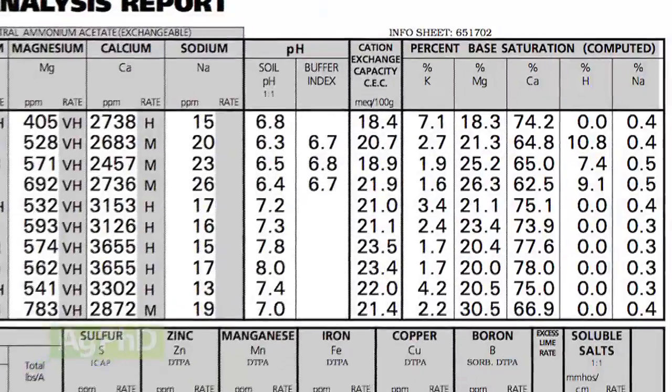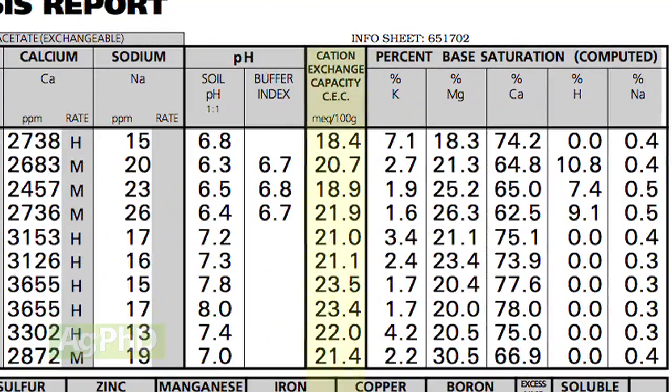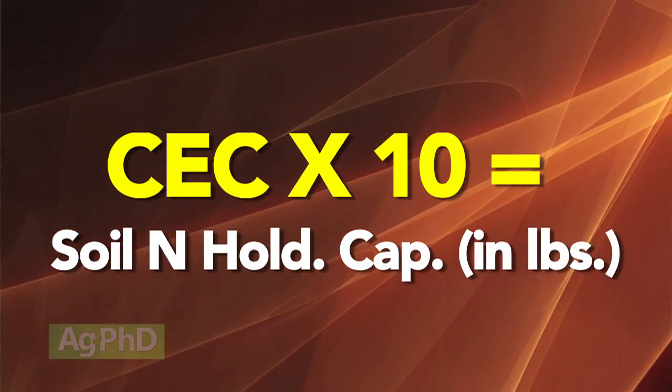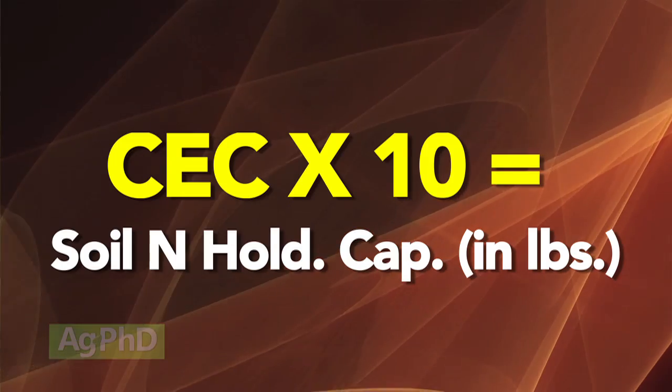The most important thing: look at the cation exchange capacity — CEC — in your soil to figure out how much nitrogen your soil can hold at any one time. Take your CEC times 10 and that gives you the number of pounds of nitrogen your soil can hold.